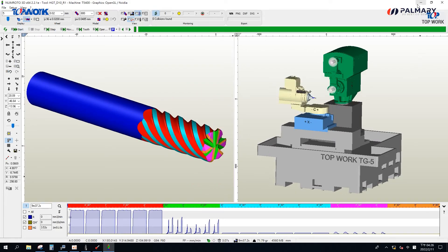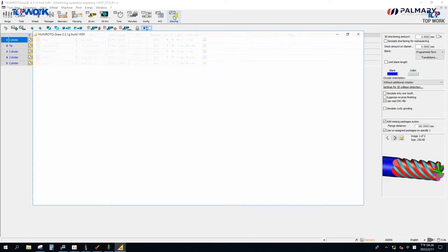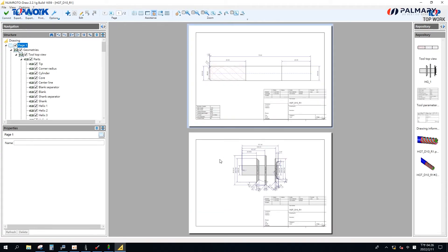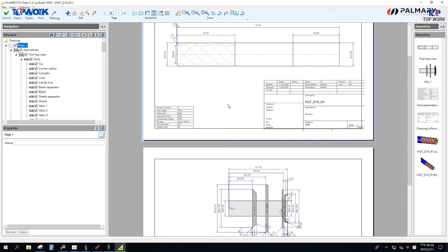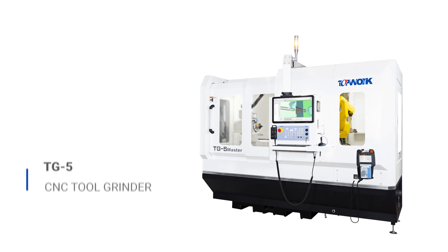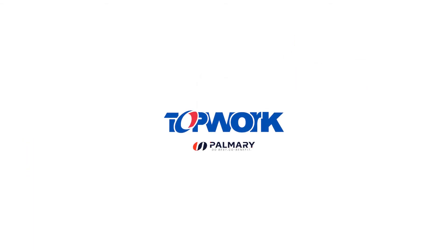Users can purchase new rotor drawers. When users finish the setup of the workpiece and grinding wheel, all the information can be stored in the new rotor database. It is quite convenient for users to manage all the drawings.